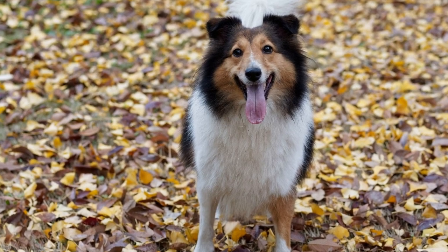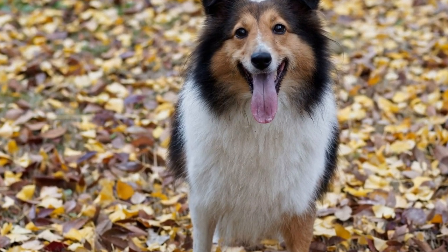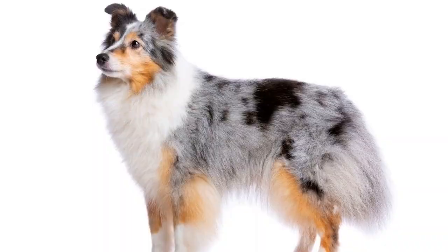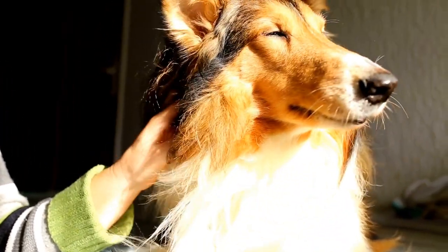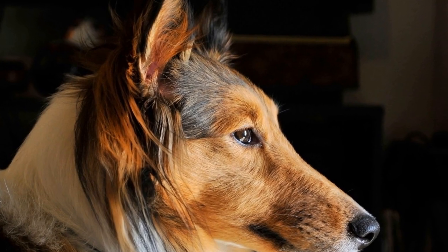Three: get your Sheltie used to the car. If your Sheltie is not accustomed to car rides, it's essential to get them used to the car before the trip. Start with short drives around the neighborhood, gradually increasing the duration. Use positive reinforcement, treats, and praise to create a positive association with car rides. This will help minimize anxiety and motion sickness during longer journeys.